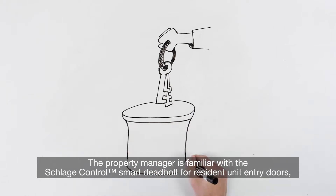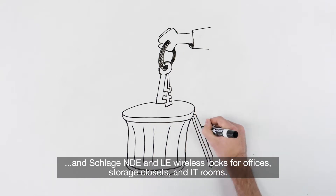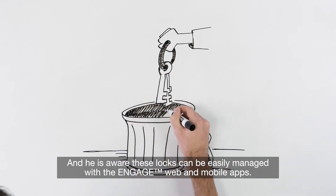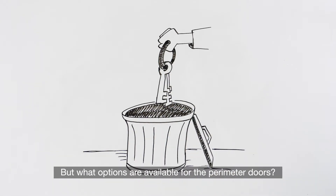The property manager is familiar with the Schlage Control smart deadbolt for resident unit entry doors, and Schlage NDE and LE wireless locks for offices, storage closets, and IT rooms. And he is aware these locks can be easily managed with the Engage web and mobile apps. But what options are available for the perimeter doors?